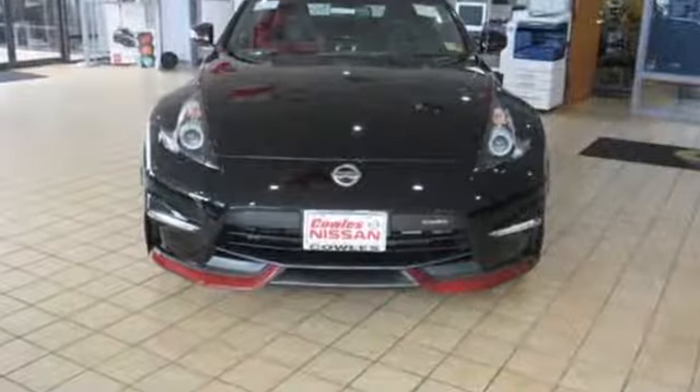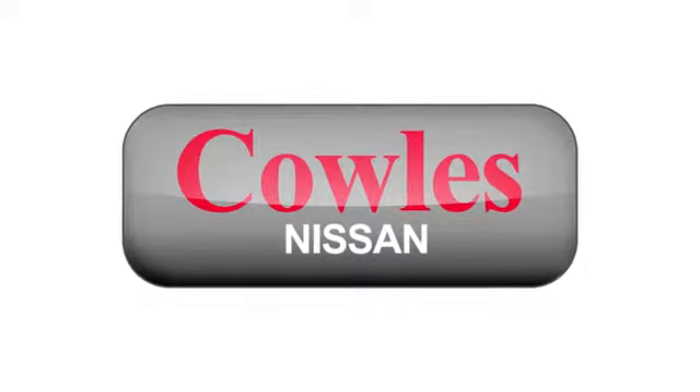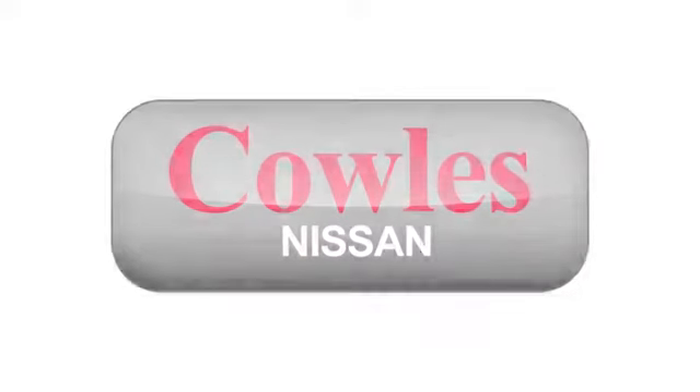Nissan excites the senses. Driving is believing. Test drive it today. You're not just a number at Kohl's Nissan — you're a family member.